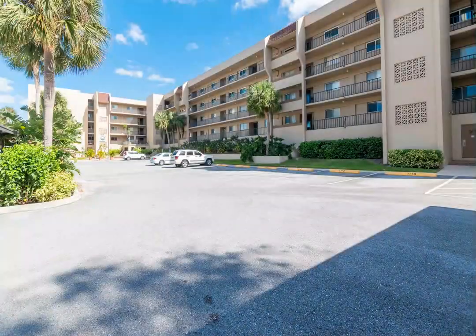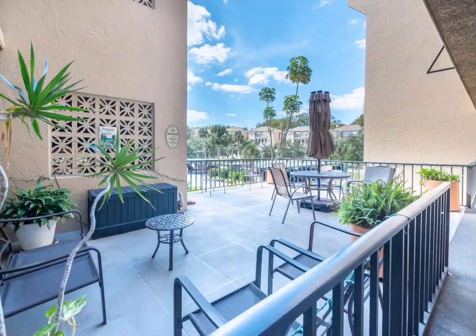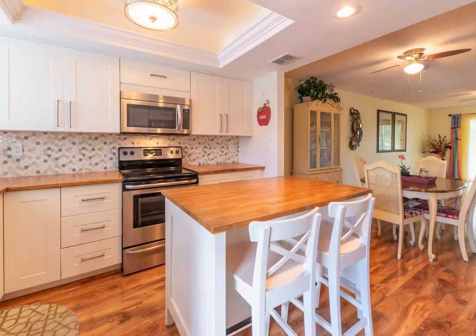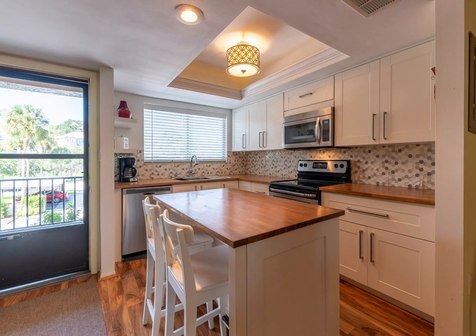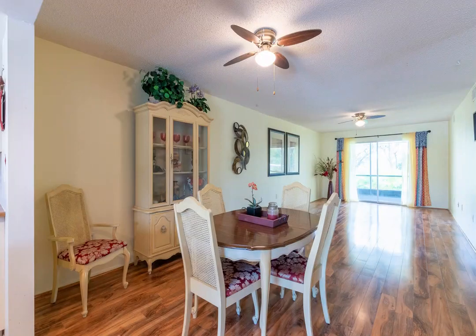Discover this beautifully maintained two-bedroom, two-bathroom condo located in the highly sought-after Club One building of Lake Turpin's Sail and Tennis Club. With laminate flooring throughout, this inviting space offers a seamless flow and modern feel.